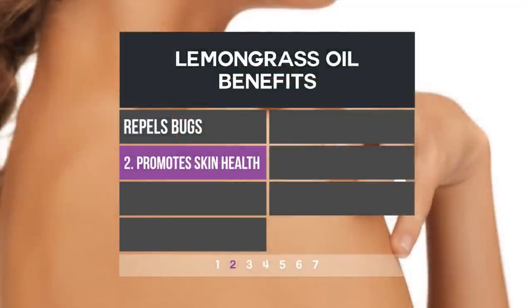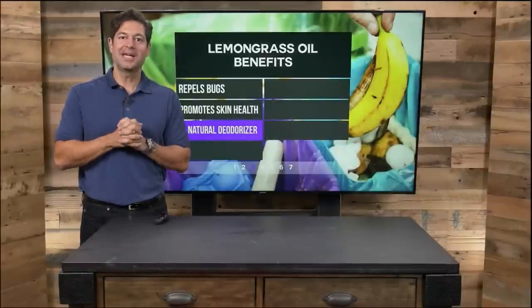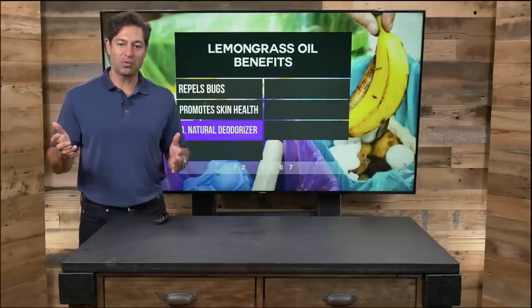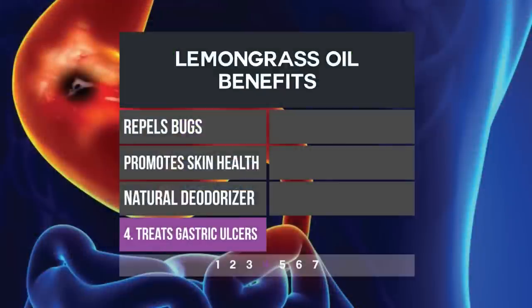Lemongrass promotes skin health — it's great for your skin, and we'll tell you how to use it in just a moment. It's also a natural deodorizer. Lemongrass oil diffused, or simply put in your hand and rubbed, you can inhale it. You can put it in a little spray bottle with water, and it's a great sort of hand sanitizer, but it also deodorizes the room. And any surface you put it on, it's great as a cleaner as well.